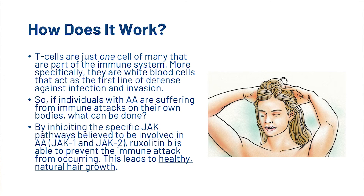T-cells are just one cell of many that are part of the immune system. More specifically, they are white blood cells and act as the first line of defence against infection and invasion. So if individuals with AA are suffering from immune attacks on their own bodies, what can be done? Well, by inhibiting the specific JAK pathways believed to be involved in alopecia areata, which is JAK1 and JAK2, Ruxolitinib is able to prevent the immune attack from occurring. This leads to healthy, natural hair growth.